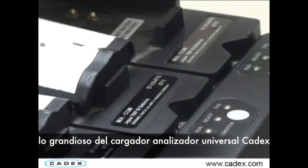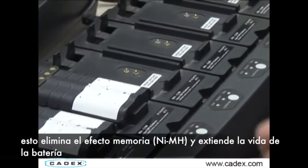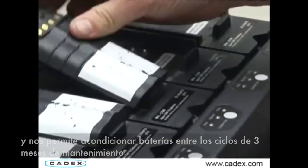The great thing about the Universal Conditioning Chargers is that it also conditions batteries — discharging them and charging them back up again. This breaks down memory effect, extends battery life, and allows us to condition these batteries in between the three-month service cycles.